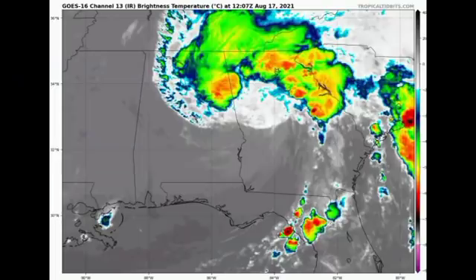Let's kick things off with Fred. The system is currently located over Georgia and it is accelerating to the north-northeast. Looking at the satellite imagery, it is achieving post-tropical cyclone status quite quickly, and this is forecast before the end of this week.